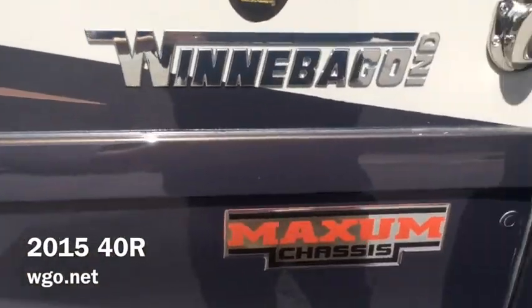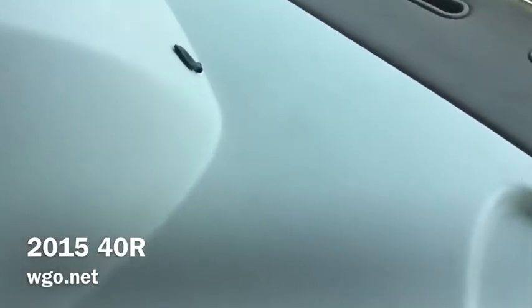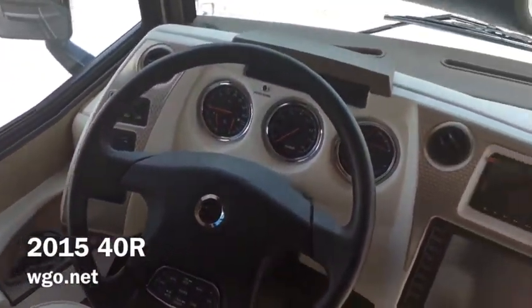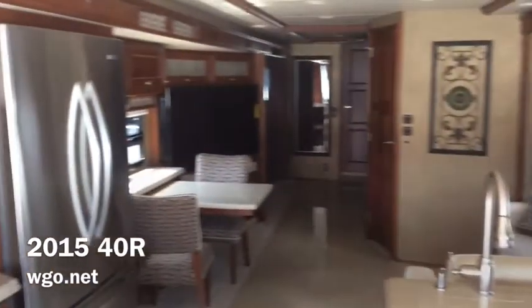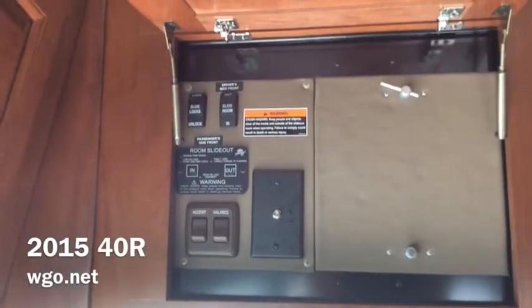Now let's go up inside the new 40R and take a look — I think you're going to be impressed with the interior styling. In the dash, we're still using the large 10 and a quarter inch monitor with the Rand McNally base navigation system. The smaller screen above that is the backup camera. New for 2015, it's now much easier to swivel the driver's seat all the way around. For convenience, we have located the front slide room controls in the cabinet just above the step well, so right when you hop in the coach, you can easily slide out the rooms.